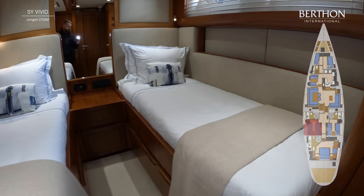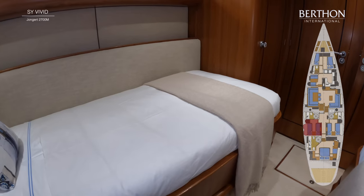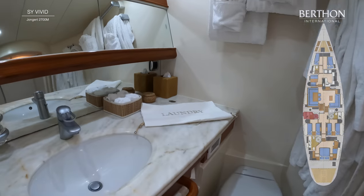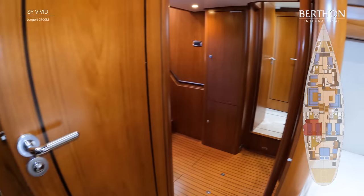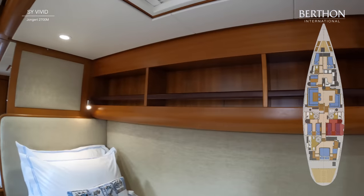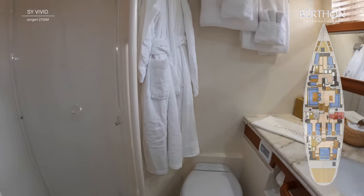The guest accommodation is mirror image, port and starboard — two lovely twin cabins, all in perfect condition, new soft furnishings, very comfortable places to spend time. Each of them has their own heads compartment. We'll have a look at the one on the port hand side — circular shower, trademark of Yongut, who were the first to do this. And then we'll go and have a look at the other side, which is very similar and just as comfortable, in faultless condition. Please wave to Harry, our photographer, who's doing this walkthrough for us.